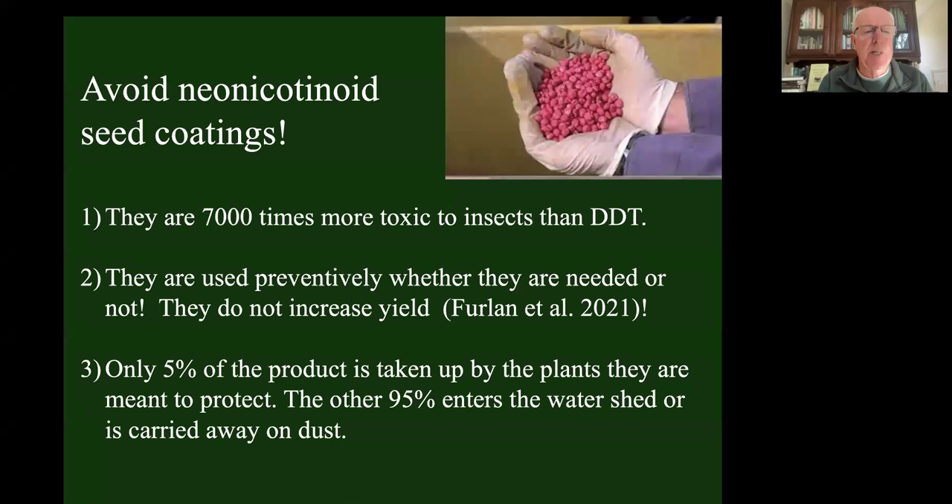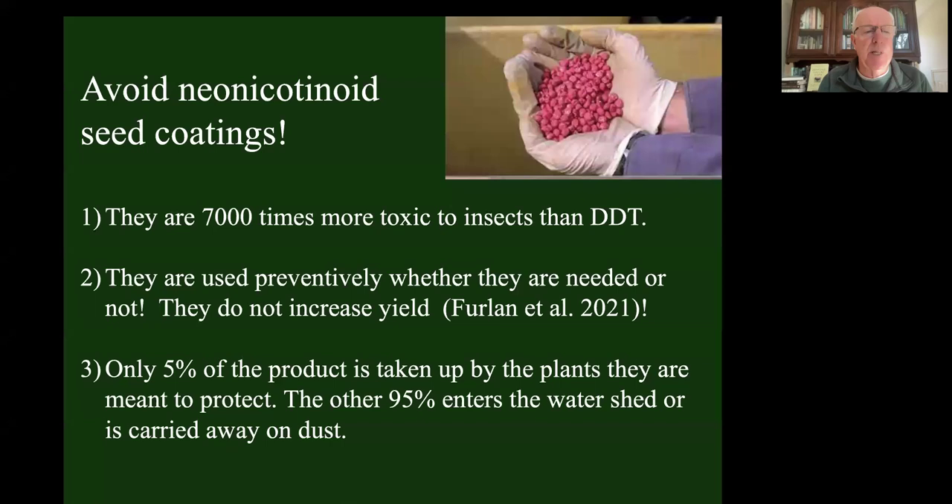We've got to reduce the use of neonicotinoid seed coatings. They're 7,000 times more toxic to insects than DDT was. They're used preventively - whether you have an insect problem or not, you buy seeds covered with neonicotinoids. Only 5% is taken up by the plant; the other 95% washes off the seed into our local woodlot or blows away on dust. And when you compare the yield of a field where you use seed coatings with one where you don't, there's no increase in yield. So again, we're killing life around us for no reason.